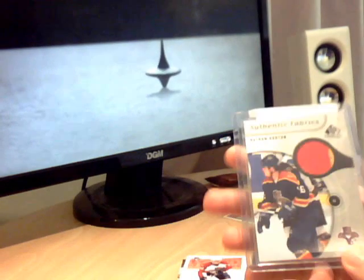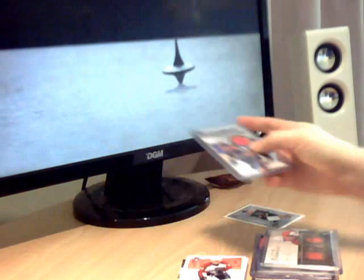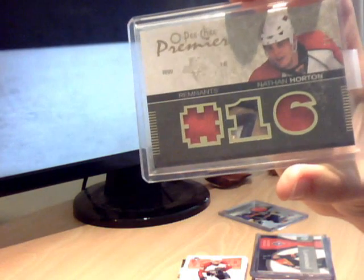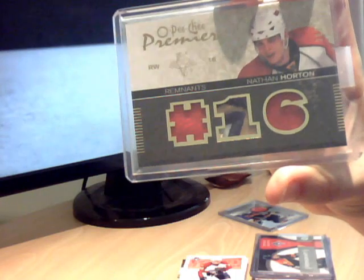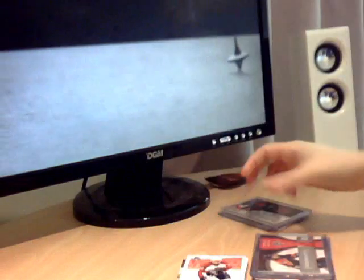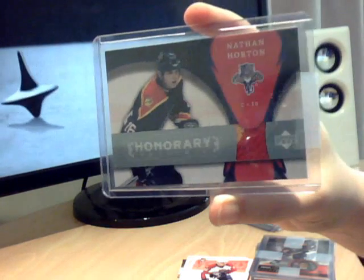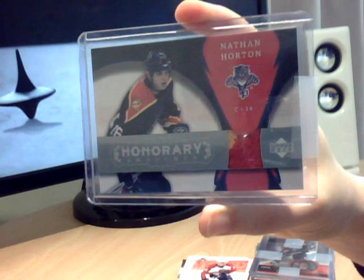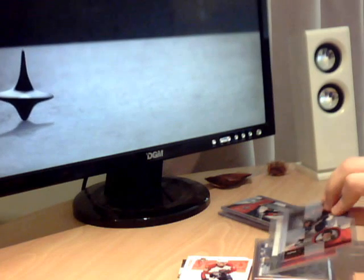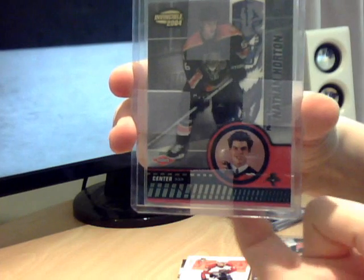Then we have a nice SP Game Used Addition Authentic Fabrics, that's two colours. Then this rather jolly - I think all three of those are patches. OP Chi Premier Remnant, that's out of 35. Then another two colour Honorary Swatches, Upper Deck. A lot of my jersey cards are two colours - I just love them and so I try and always get a two, three, or four colour version if I can manage it. Then that's Pacific Invincible Rookie.